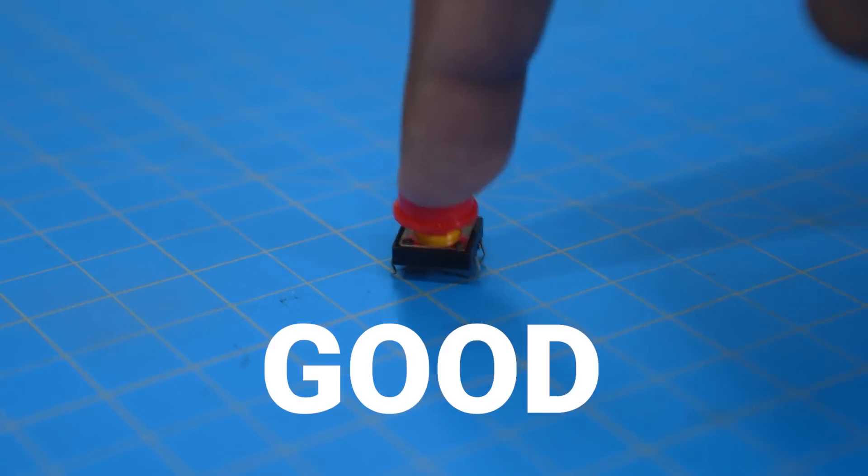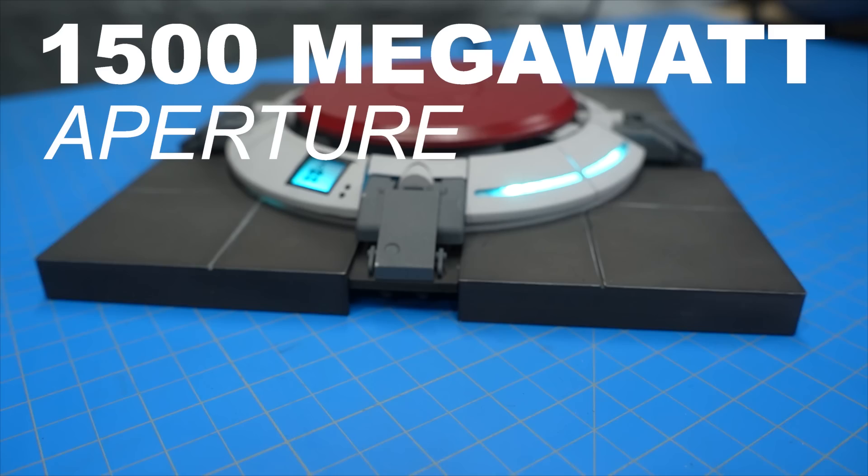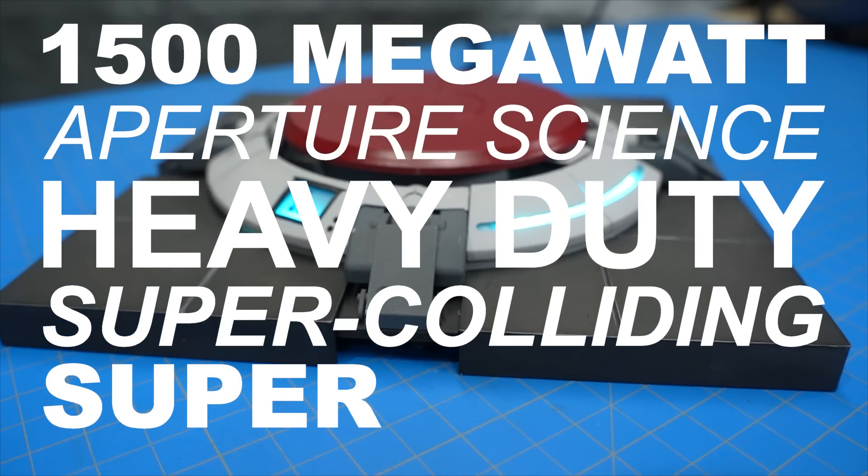This is a button. Good enough for science? Not Aperture Science. The average Portal fan deserves better. So today I'm introducing the one and only 1500 megawatt Aperture Science Heavy Duty Super Colliding Super Button.